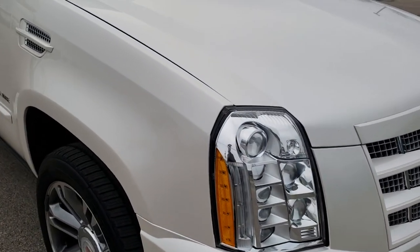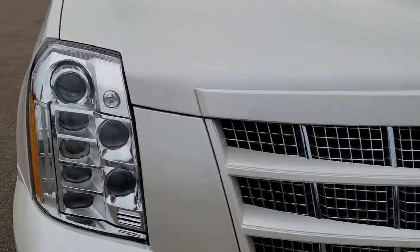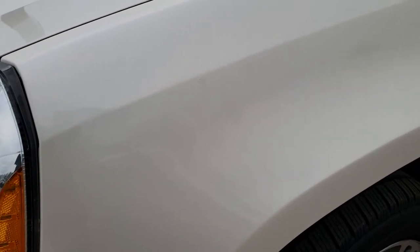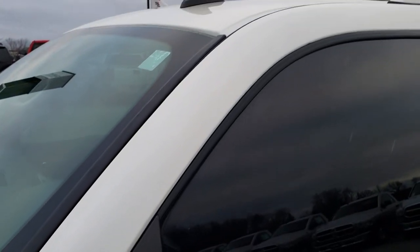This vehicle has the 6.2 liter V8 motor. From this HD video, you will be able to tell that this vehicle is extremely clean all the way around, with the HID headlamps and the LED running lights. White Diamond Tri-Coat is the color.